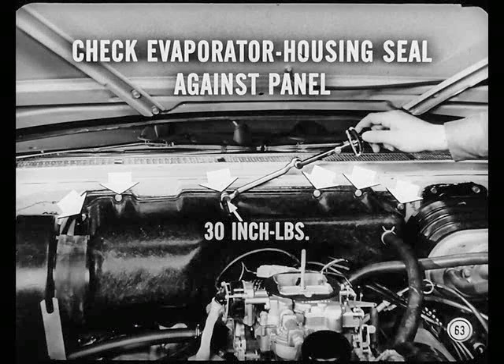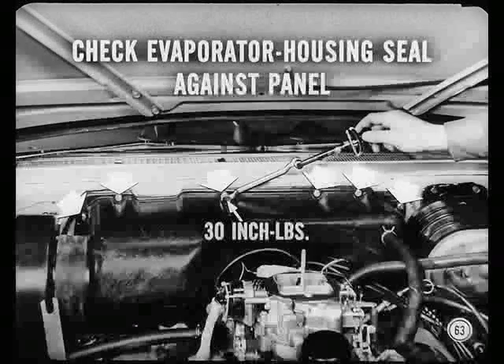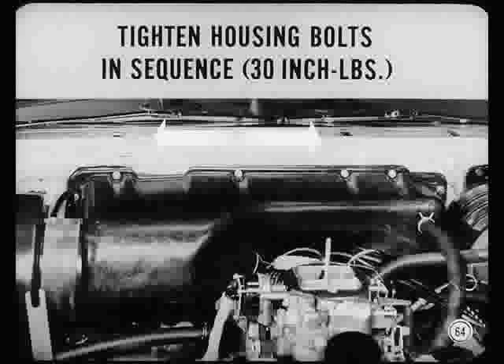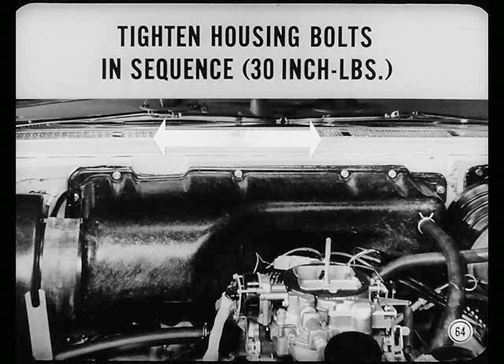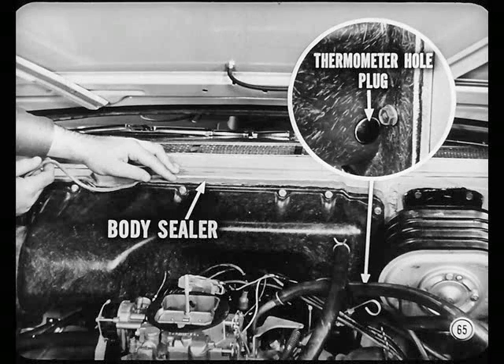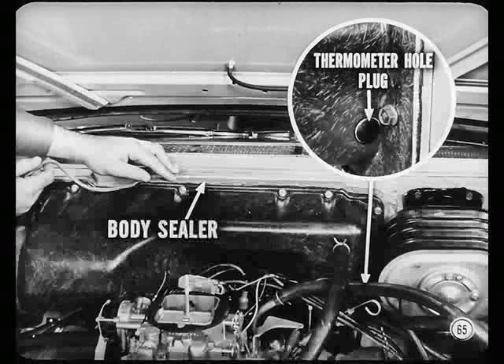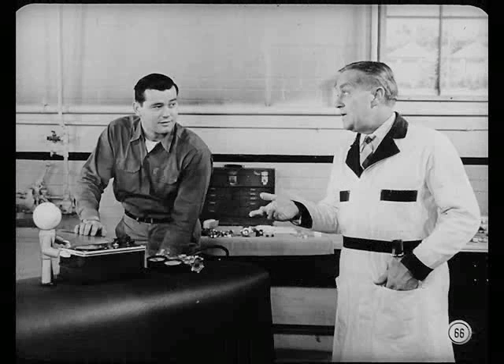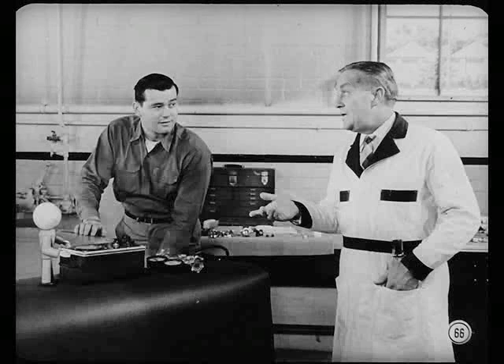Seal around the heater inlet tube area with body sealer if needed. Then check to make sure the evaporator and housing seal well against the dash panel. If any of the bolts are loose, tighten them to 30-inch pounds. But take it easy, Carl — always tighten the housing bolts in sequence from the center outward, like you'd handle the bolts on a cylinder head. If you tighten them more than 30-inch pounds or pull one down while the others are loose, you'll probably crack the housing. Now seal around the entire housing with body sealer, and while you're at it, seal the thermometer hole plug.